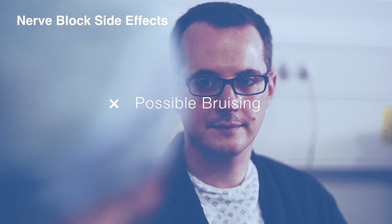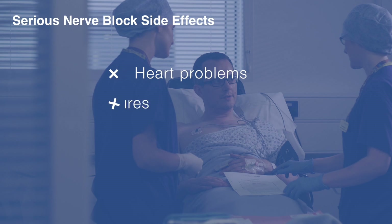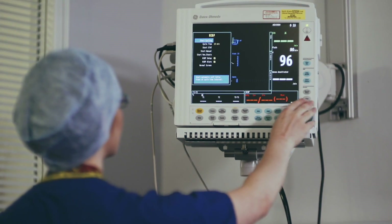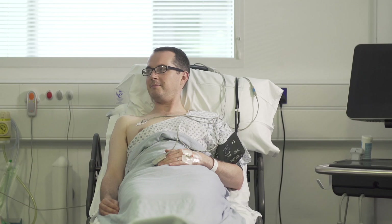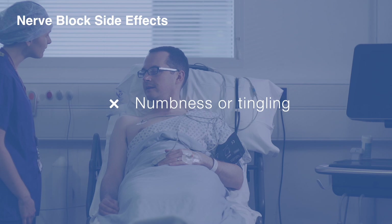In terms of side effects, bruising can occur at the injection site, but significant damage to veins or arteries is unusual. Serious reactions, such as heart problems or seizures, are very rare, and your anaesthetic team is trained to deal with these. Damage to nerves can happen after any kind of anaesthetic. Following a nerve block, some patients may notice a patch of numbness or tingling, usually getting better in a few weeks. Permanent nerve damage, although variable, is much less common.